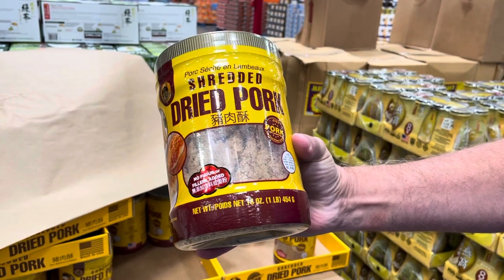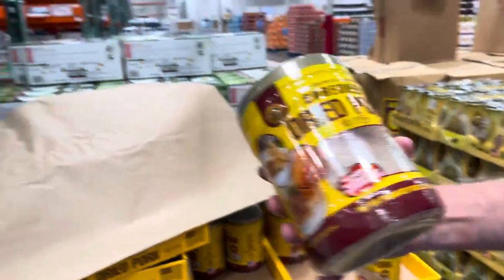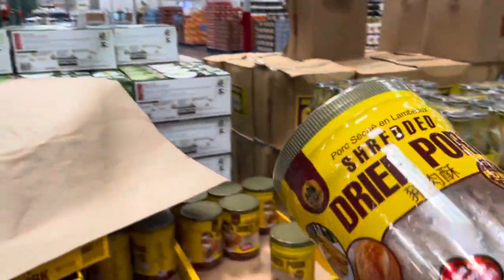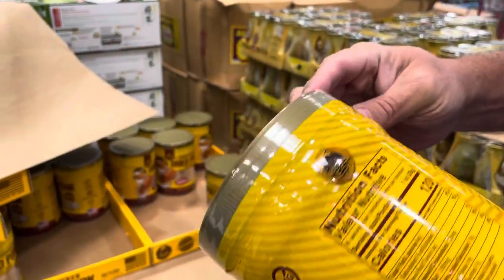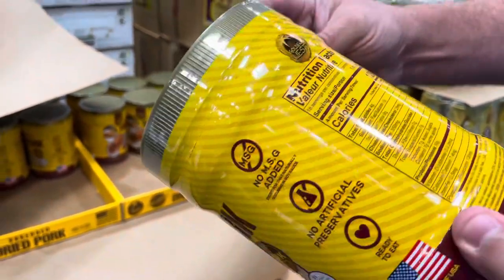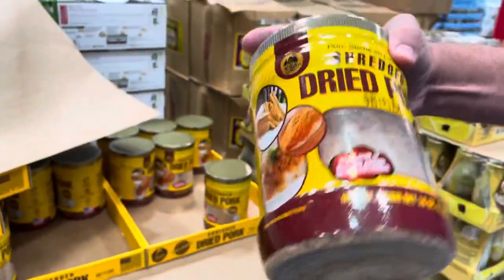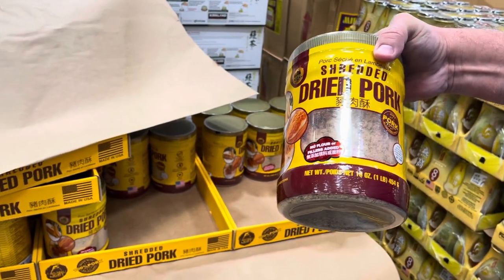They have shredded dried pork here — I'm surprised to see it. You can eat it directly, put it on bread, or use it in lots of recipes. It actually doesn't have anything weird in it — it's gluten free, no preservatives, no MSG. I heard it's only about half the price compared to what you'd find at an Asian grocery store.